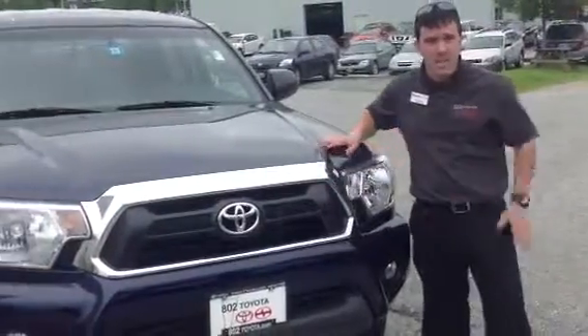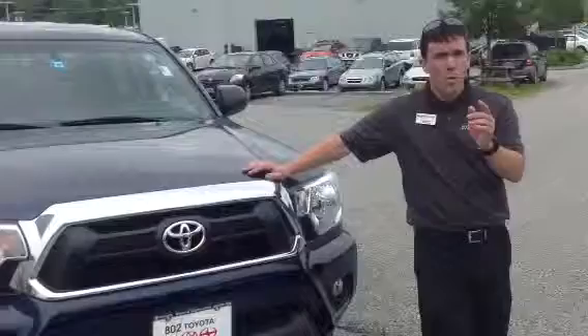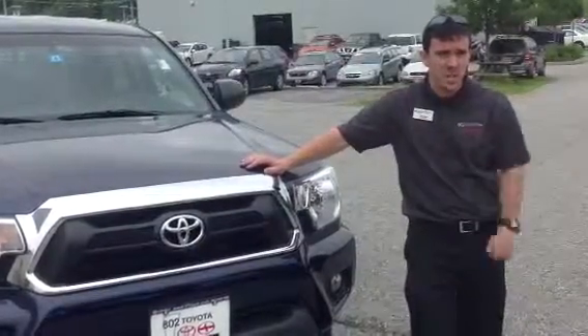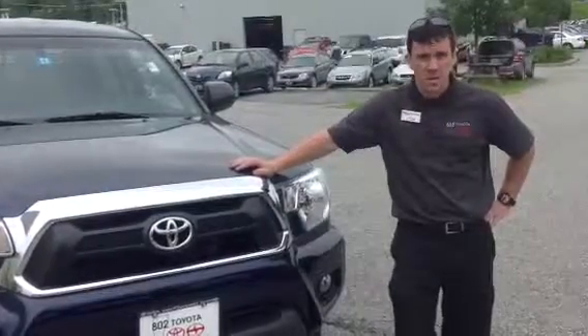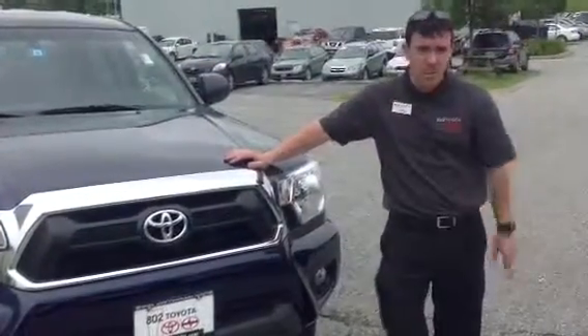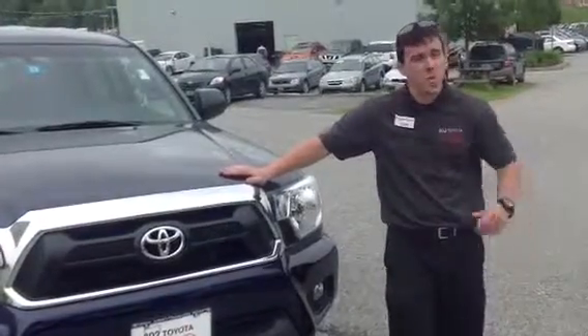Let's start under the hood. The vehicle features a very powerful, responsive, four-liter V6 engine. Now, this utilizes a six-speed manual transmission, gets you about 6,500 pounds of towing capacity. Couple that level of functionality with legendary Toyota reliability and durability, this is quite the unbeatable powertrain.